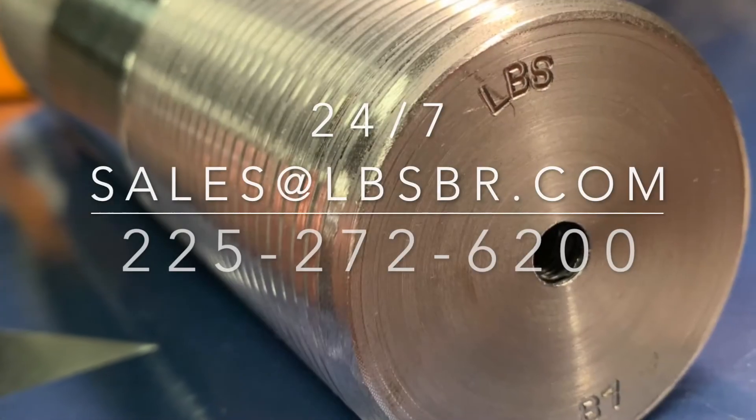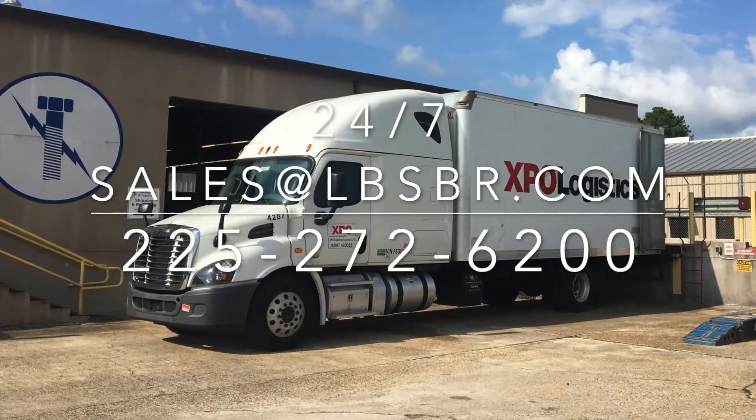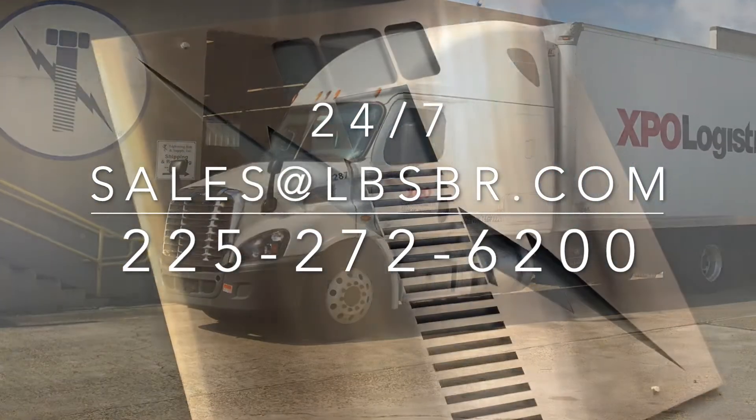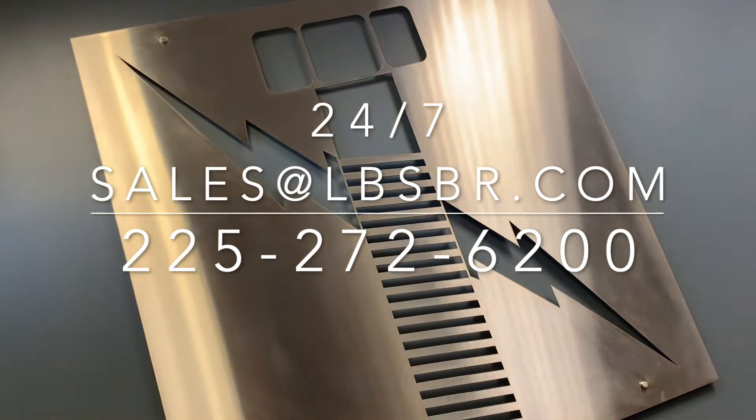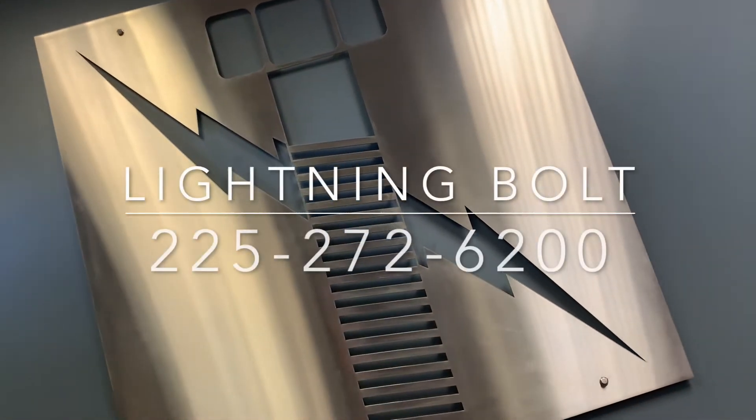Lightning Bolt is available 24 hours a day, 7 days a week, and our customer service is second to none. Contact Lightning Bolt today at 225-272-6200 for any and all of your ASTM needs.